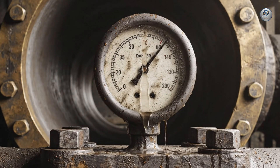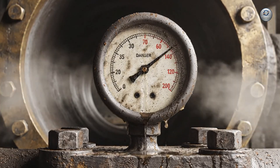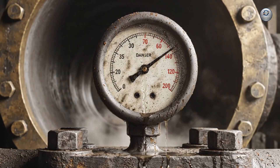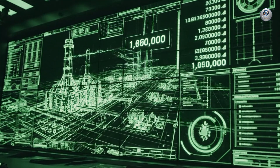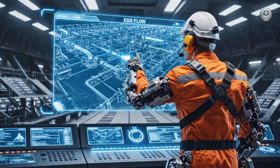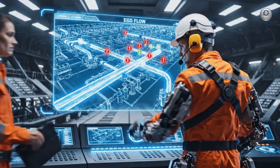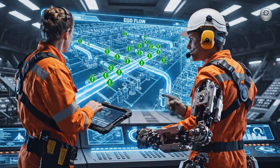Pressure builds within the ancient mechanism. Once the needle hits the red, there is no turning back. Reroute auxiliary flow to Manifold 9 — I repeat, divert immediately. We are stabilizing pressure in the main conduits.